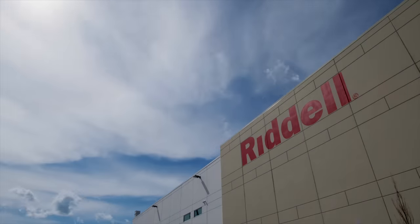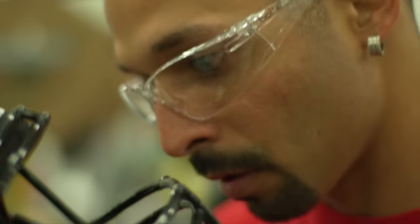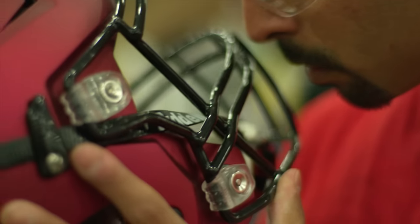If you look at Riddell throughout its course in history, innovation has been at the forefront in everything we're doing. We always are looking to make a helmet that is more protective, a better fitting helmet, a more balanced helmet. That's what protect and perform is all about.